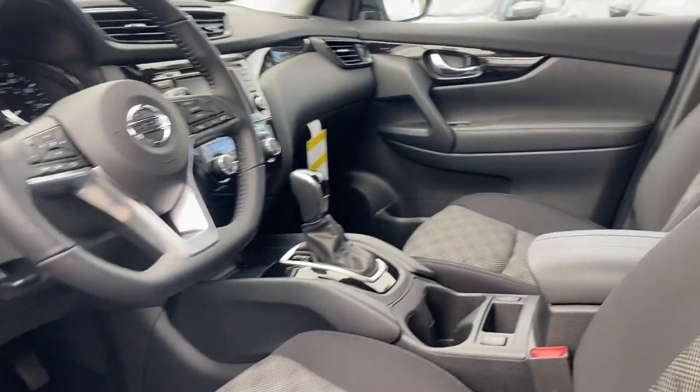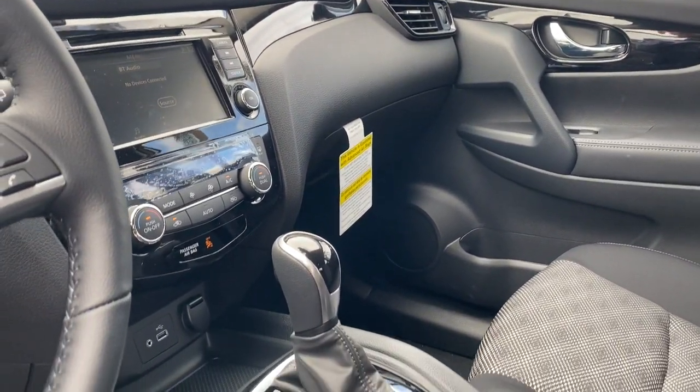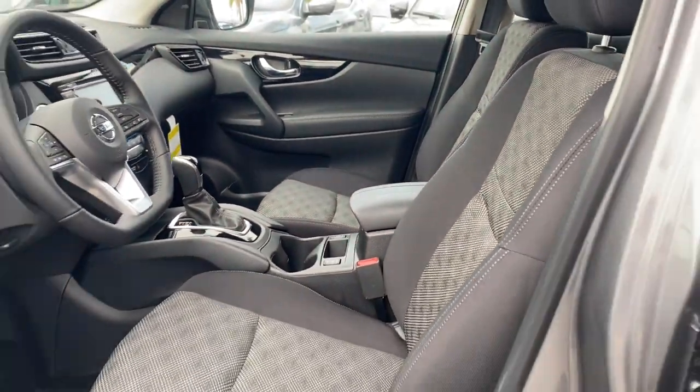Multi-zone AC. Feel energized in this sporty Rogue — treat yourself to a test drive today. Our staff will toss you the keys and give you an outstanding customer experience.